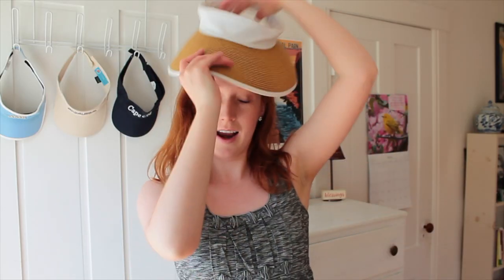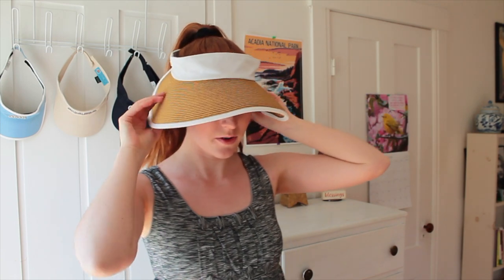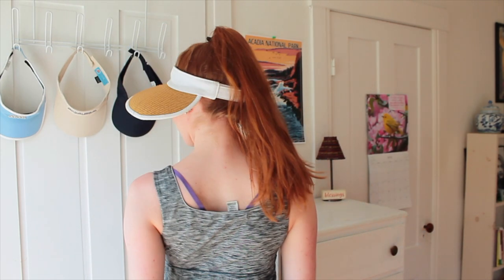Just imagine yourself in a sundress rocking the pool day. For this next look I like to go for a very high ponytail. I did say we're trying to stay away from the go-to high pony, but I do think it still looks really nice and sleek with this specific visor. What's also a plus about the high pony is that it keeps the hair off your neck, so on those super hot days you are going to stay cool.